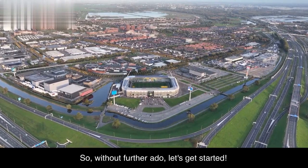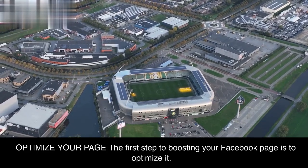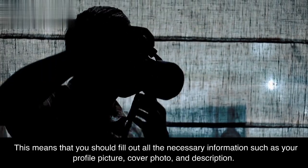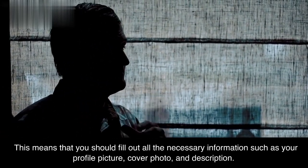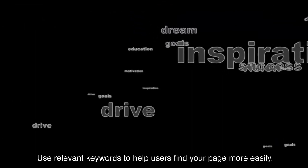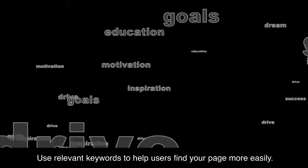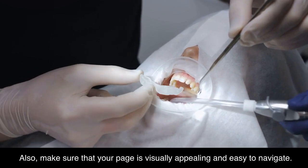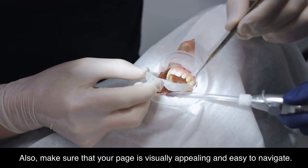Let's get started. The first step to boosting your Facebook page is to optimize it. This means that you should fill out all the necessary information such as your profile picture, cover photo, and description. Use relevant keywords to help users find your page more easily. Also, make sure that your page is visually appealing and easy to navigate.